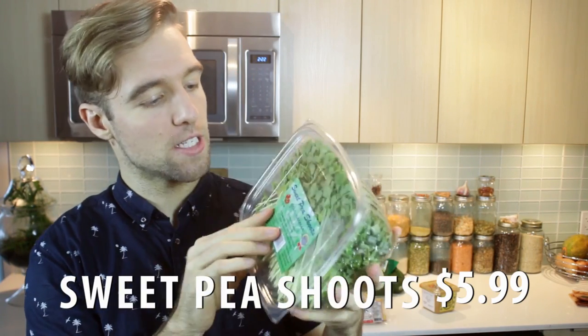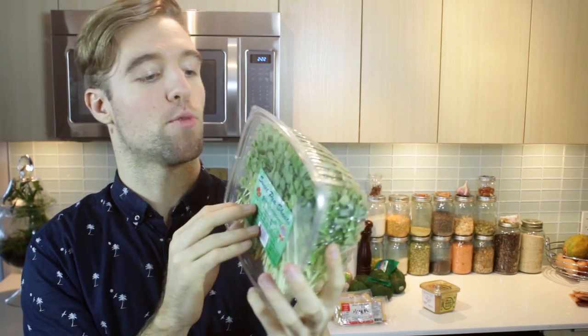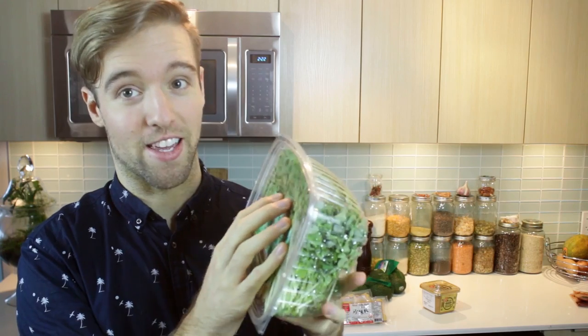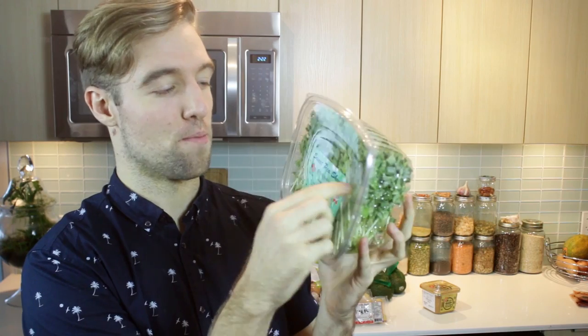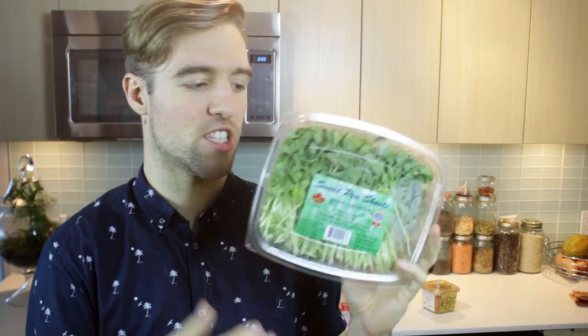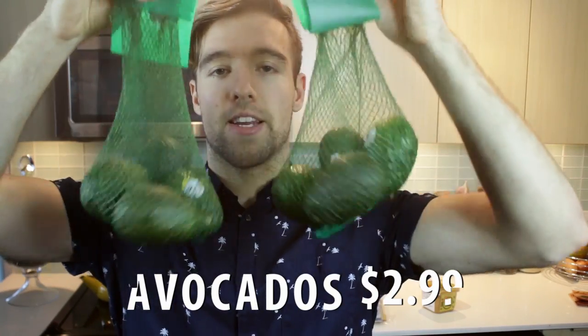Sweet pea shoots — they were $5.99 when I saw them and I knew they were going to be a bit more expensive. This stuff is like the epitome of good foodie garnish. It's going to take my food plating to the next level — I'm going to sprinkle a bit on some of my dishes. They'll taste good, but also for photography reasons. These were $5.99 before but now they are $2.99 on special.